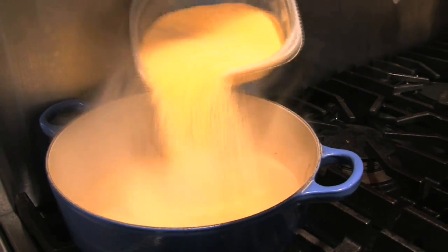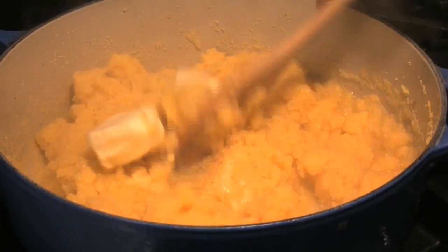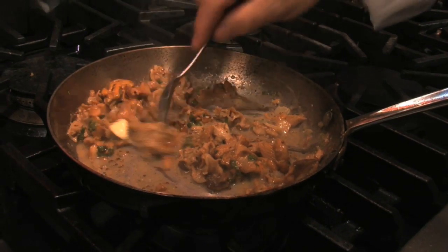And then of course some soft polenta. Some stock again — you can use vegetable stock, chicken stock, or even water — and a little bit of cornmeal, stir that all together and keep cooking. And there's a little bit of butter in there. I had to.